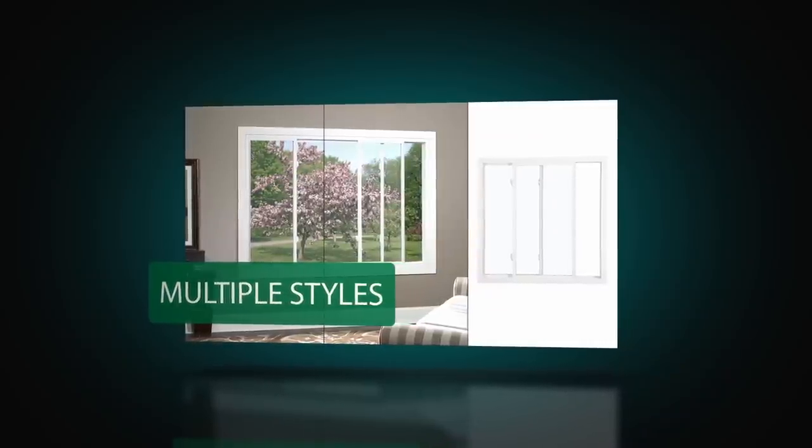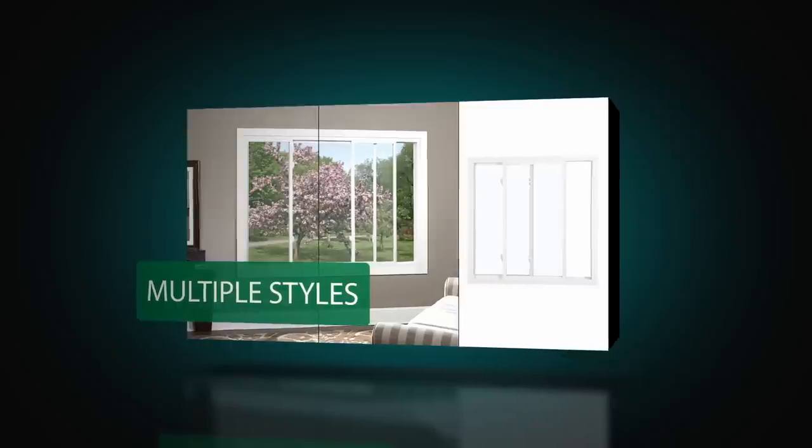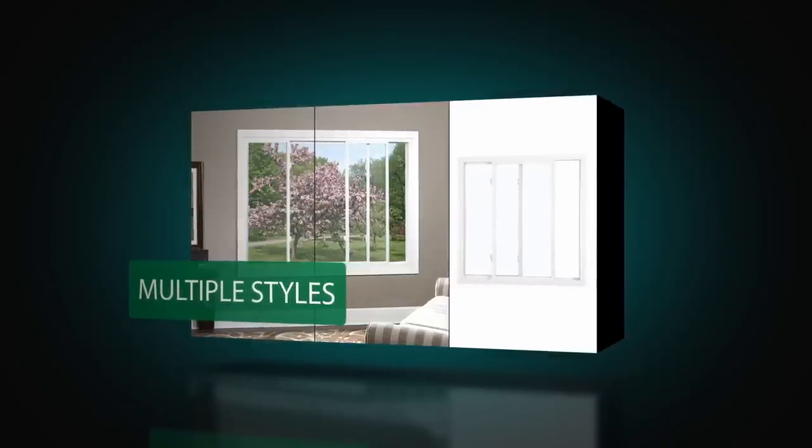Complementary two or three light sliders, special shapes, and picture windows are also available to meet any architectural style.